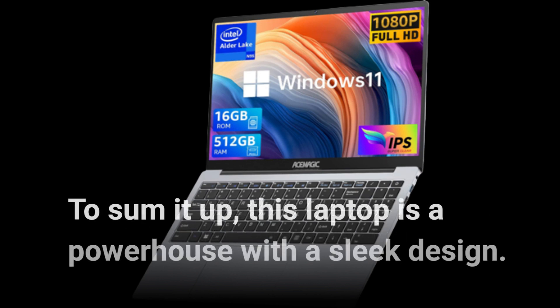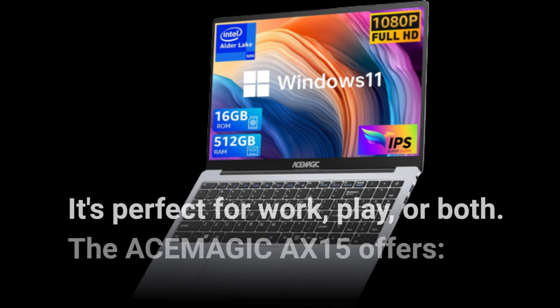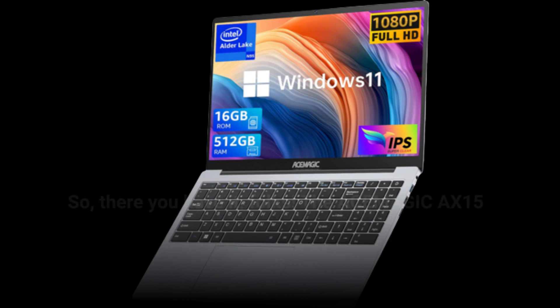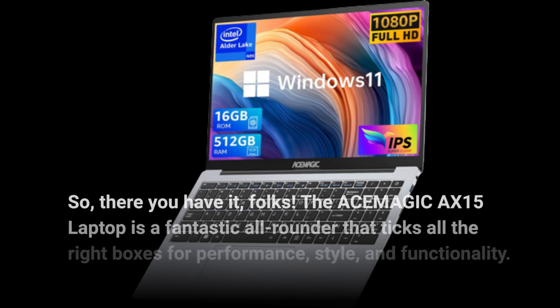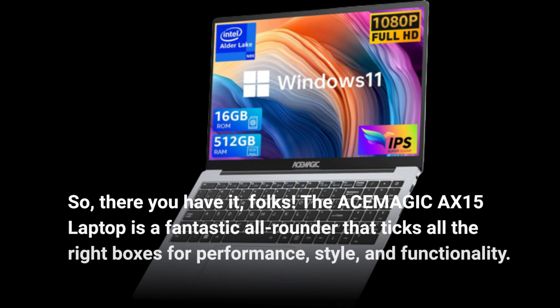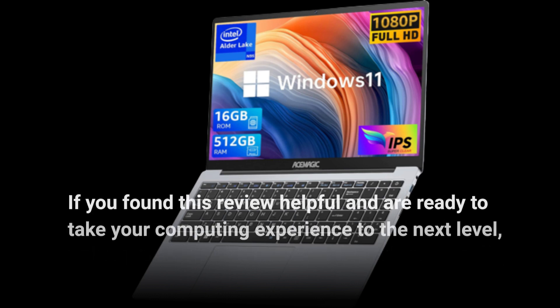To sum it up, this laptop is a powerhouse with a sleek design — it's perfect for work, play, or both. The ACE-MAGIC AX15 is a fantastic all-rounder that ticks all the right boxes for performance, style, and functionality. If you found this review helpful and are ready to take your computing experience to the next level...